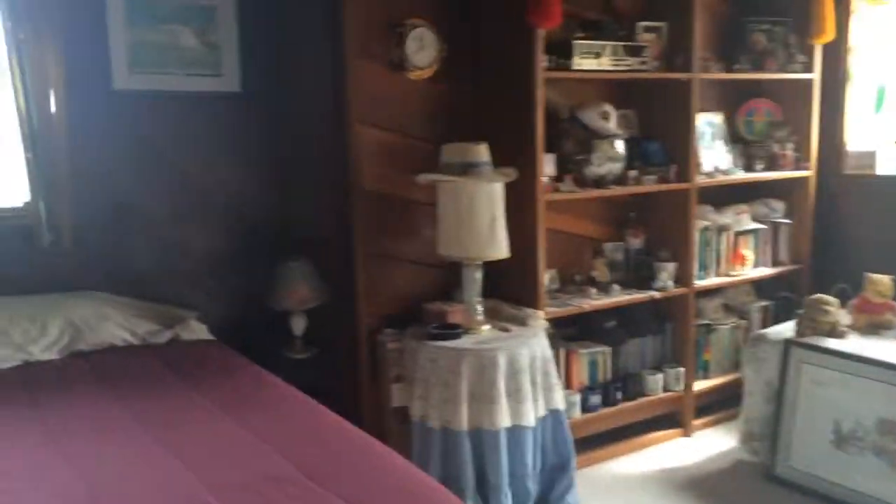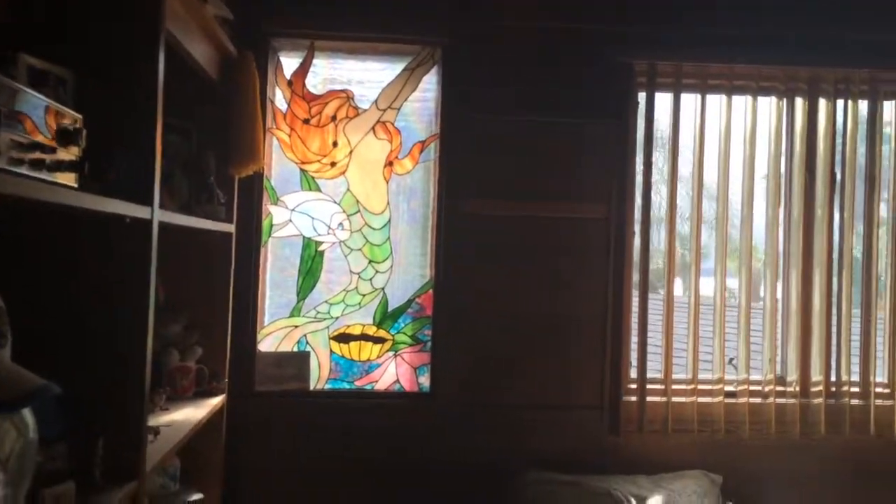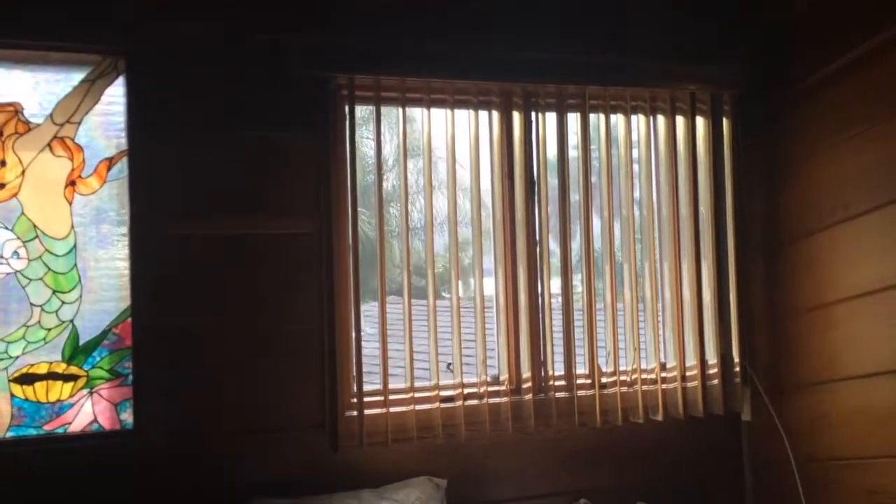Come into the master — the master is large. There is another stained glass window; it's a mermaid stained glass window. You can see obviously the water. This is the master closet, and then there's another closet, and then another closet. This is a shoe closet — I don't know if you can tell with all these mirrors, but that's a shoe closet, and that's another closet.